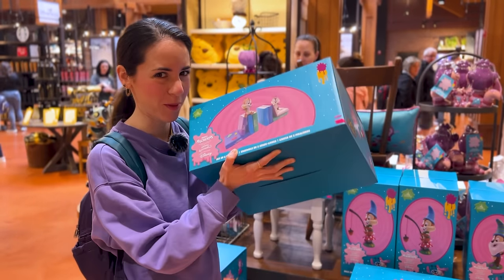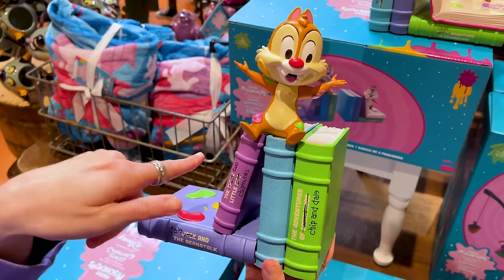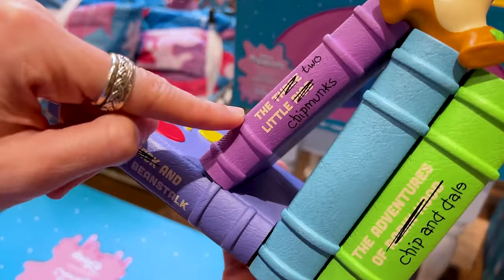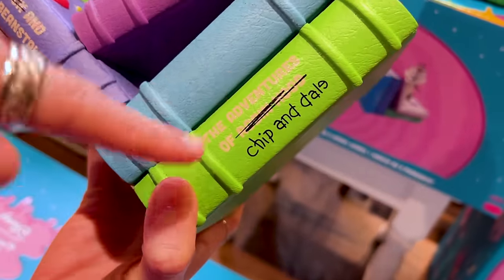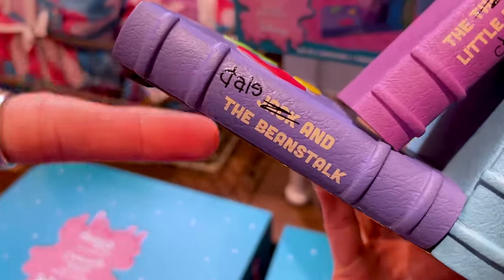A set of two Chip and Dale bookends for $45. Dale is sitting on books — instead of the Three Little Pigs it's the Two Chipmunks, then The Adventures of Robin Hood becomes The Adventures of Chip and Dale, and Dale and the Beanstalk.